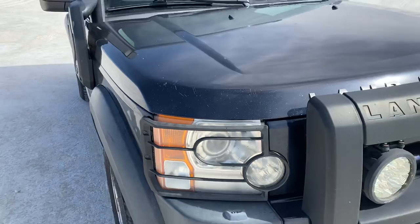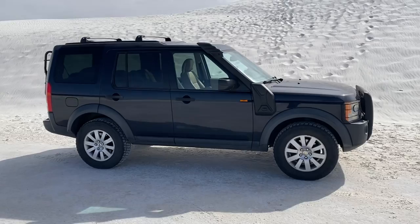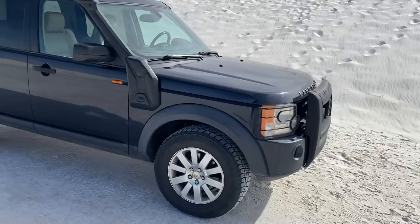It's a 2006 Land Rover Discovery 3, or LR3 if you're here in the U.S. It has just under 140,000 miles, and we bought it a little while ago for just $5,000. The internet freaked out and told us how crappy it would be, but it has actually been almost dead solid and has been really fun to drive in a lot of different ways.